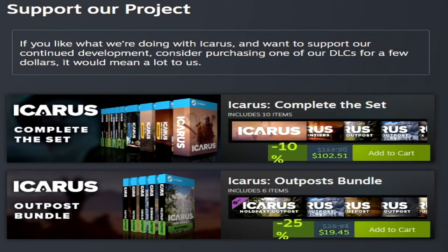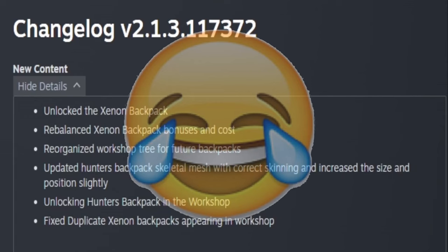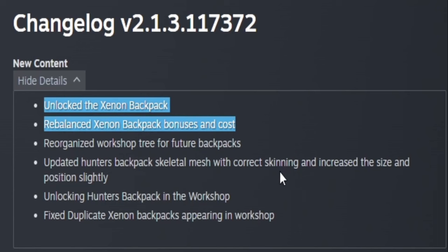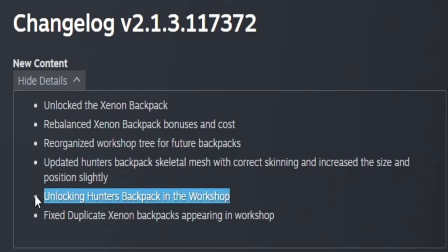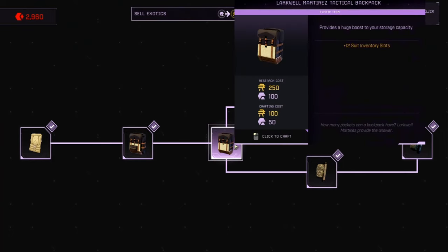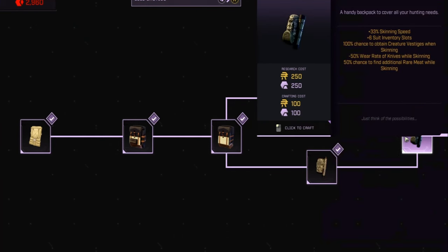This week Icarus is 25% off for the Outpost bundle and 10% off for the complete set. In the new content section, they added the Xenon backpack and updated the hunter's backpack skeletal mesh with correct skinning, increasing its size and position slightly. However, unlocking the hunter's backpack in the workshop — even on the most current access — it doesn't appear to be there separately; there's an archer's backpack, a gatherer's backpack, and the Xenon backpack, so they may be calling the Xenon backpack the hunter's backpack.